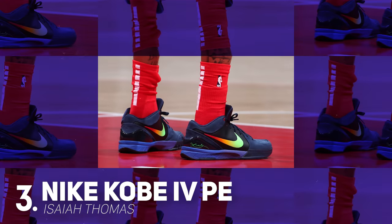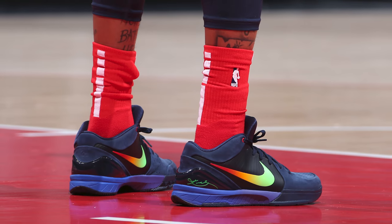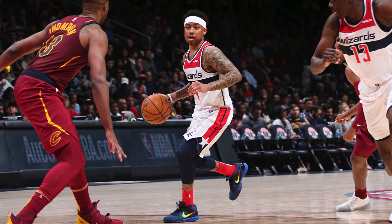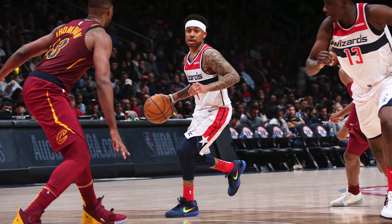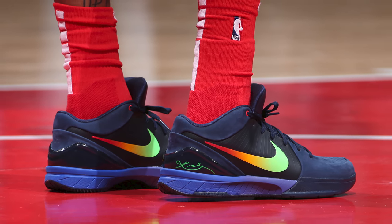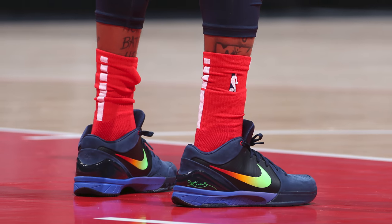Coming in at number 3, we have Isaiah Thomas with a PE of the Nike Kobe 4 Pro Troop. Technically IT wore these last season during his time with the Nuggets but didn't really get to play in them, and this season it looks like he's back and having a lot of fun. So on top of officially welcoming him back to the court, we're giving his PE of the Kobe 4 Pro Troop a top 3 spot on NBA Kicks. Using a dark blue almost indigo upper alongside a purple midsole and a rainbow gradient swoosh, this colorway of the Kobe 4s should definitely drop because they are that clean. I know you guys always say I put too many Kobes on the list, but if Nike keeps dropping awesome colorways like these, I'm going to keep putting the Kobe 4 Pro Troop on NBA Kicks — so don't blame me, blame Nike. And also don't forget to blame them for not dropping retail colorways of the Kobe 4s to us normal people.